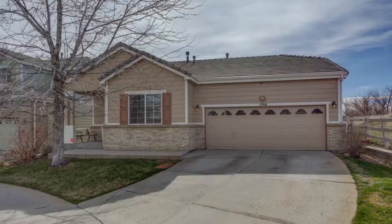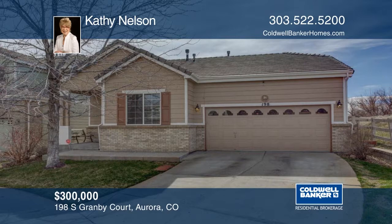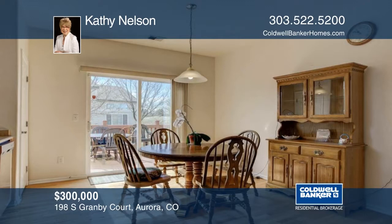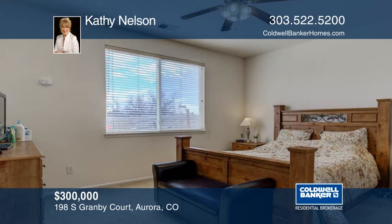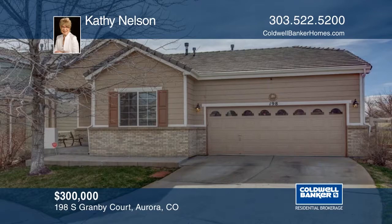Located on a quiet interior cul-de-sac, this ranch home features three bedrooms and two bathrooms. This rare ranch home is nestled next to the High Line Canal and sides to open space. Special features include vaulted ceilings, a gas fireplace, thermostat, surround sound, and more. Offering easy access to the town center at Aurora, hospitals, restaurants, parks, schools, and I-225. This home won't last long. Learn more with your call to Kathy Nelson.